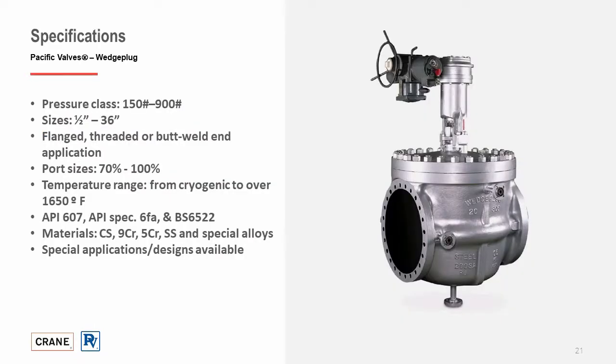Pacific wedge plug valves are available in a wide range of configurations, sizes, and pressure classes. The Pacific wedge plug is offered in pressure classes 150 through 900 pounds, and sizes from half inch up to 36 inch. The valve can be manufactured in either flanged, threaded, or butt-weld ends. It can be offered in 70%, 90%, or 100% port sizes, dependent on the application. Available metallurgies range from carbon steel to chrome alloys, stainless steels, and exotic alloys. Designed to requirements of API 598, 599, ASME B16.5, ASME B16.10, and ASME B16.34. The valves have also been fire tested to standards such as API 607 and 6FA.